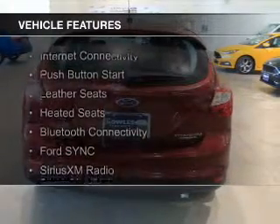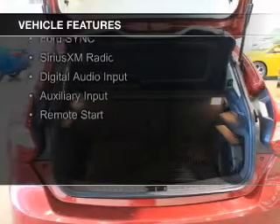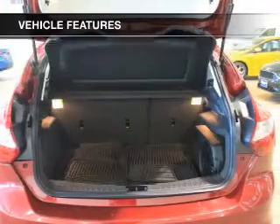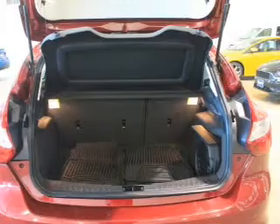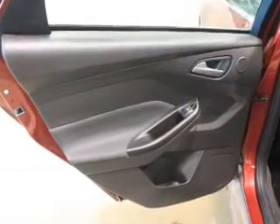The features include internet connectivity, push-button start, leather seats, heated seats, Bluetooth connectivity, Ford Sync voice activation, Sirius XM satellite radio, digital audio input, auxiliary input, and remote start.